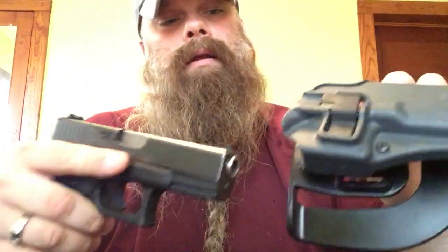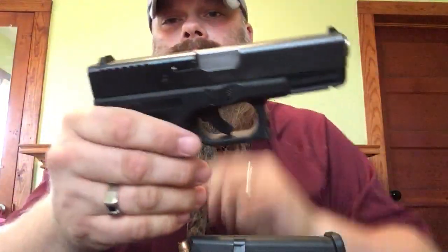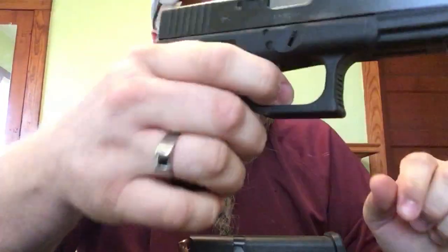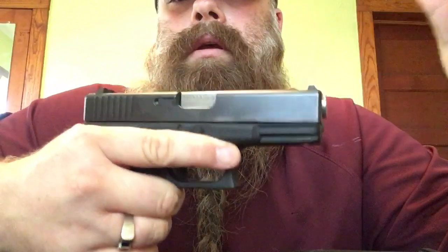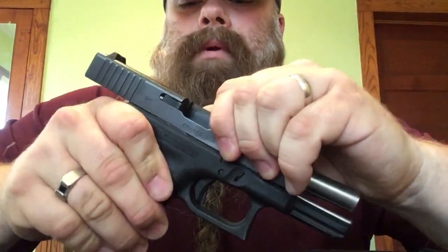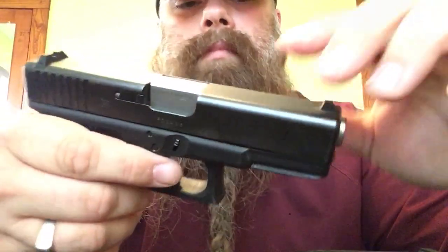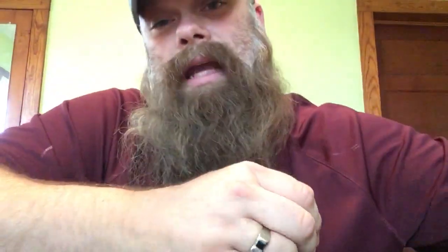I carry a G23, or Glock 23, in .40 caliber with a Blackhawk holster — today it's the outside waistband version. My firearm is loaded so I'll go ahead and disassemble it. It feels good in my hand. I have bigger palms and did some custom work: changed out the trigger housing, polished the barrel, upgraded to a steel rod. I haven't done the extended mag release yet but maybe in the near future, and I added a plug to it.